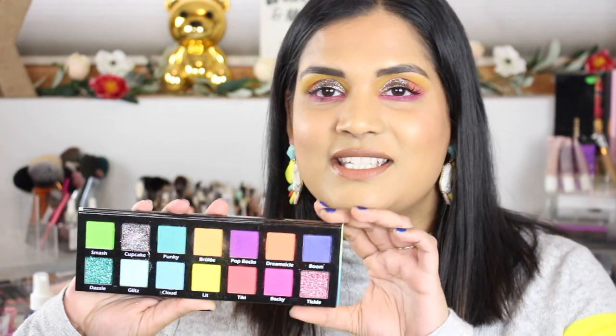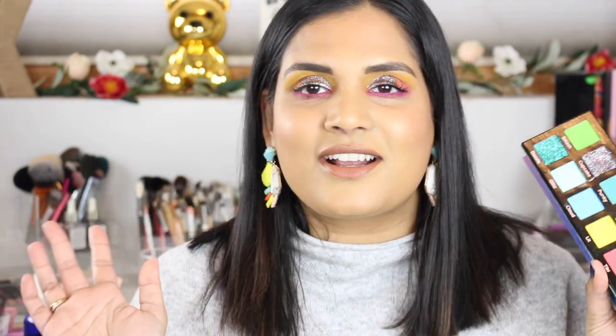We had both talked about how we hadn't used this palette yet, so she suggested we use it to create an eye look. I don't want to talk too much — let's get into this eye look!